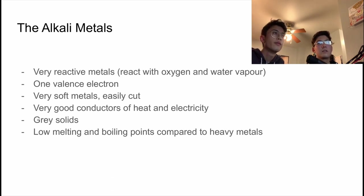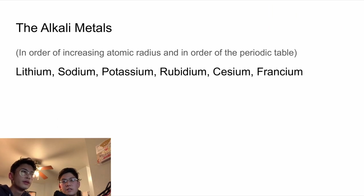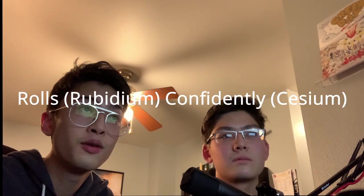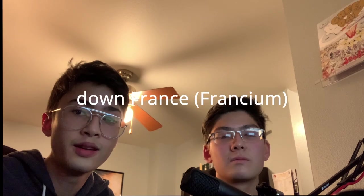The Alkali Metals themselves, in order of increasing size, are lithium, sodium, potassium, rubidium, cesium, and francium. This is the order of the periodic table — as the list goes down, the size of the atom increases. We actually made a mnemonic for it: 'Listen softly, the potato rolls confidently down France.'